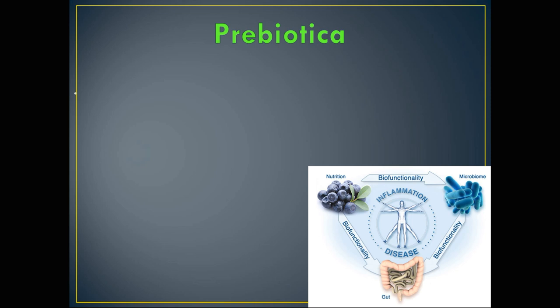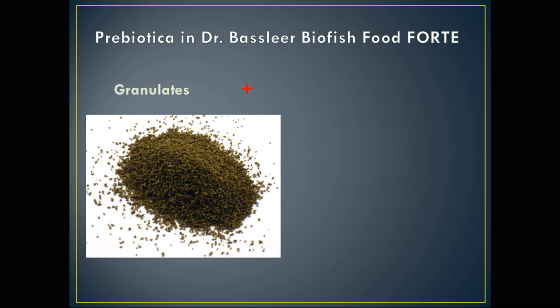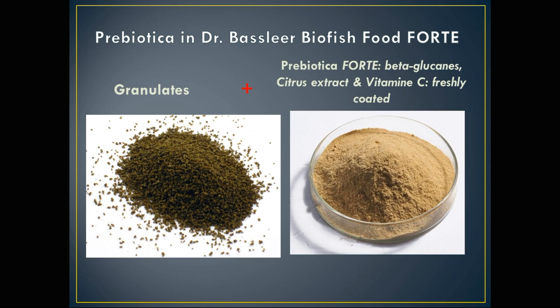What are prebiotics? Prebiotics are functional additives that, when given in good quantities, can help the growth and activity of the intestinal bacterial flora and improve the efficiency of the intestine. The prebiotics in our Forte — Baselier Biofish Food Forte — are granulates mixed with beta-glucans, citrus extract, and vitamin C, freshly coated on top of the granulates.